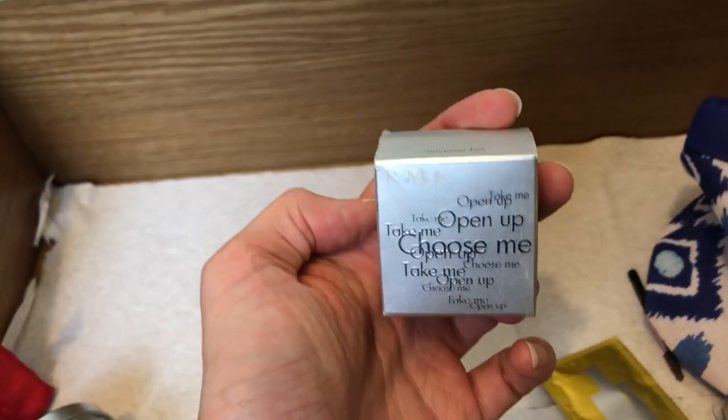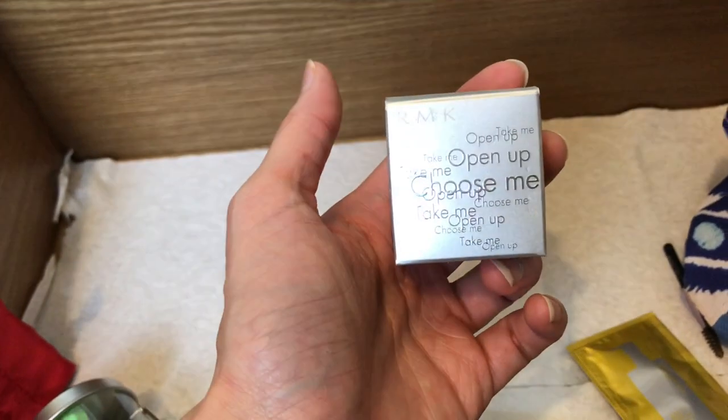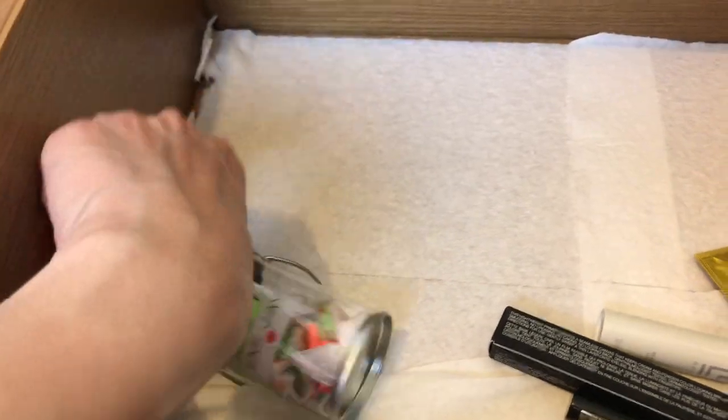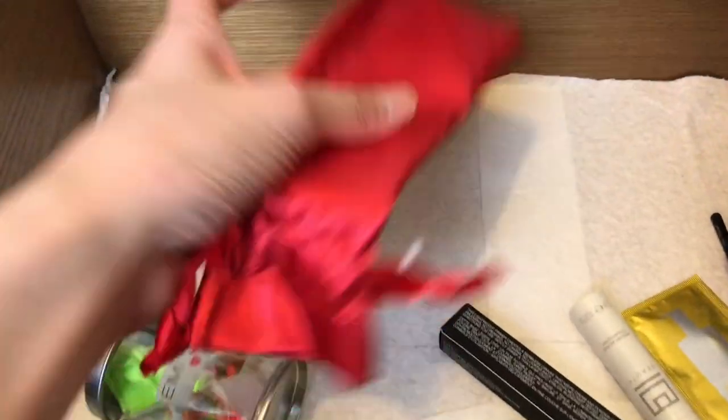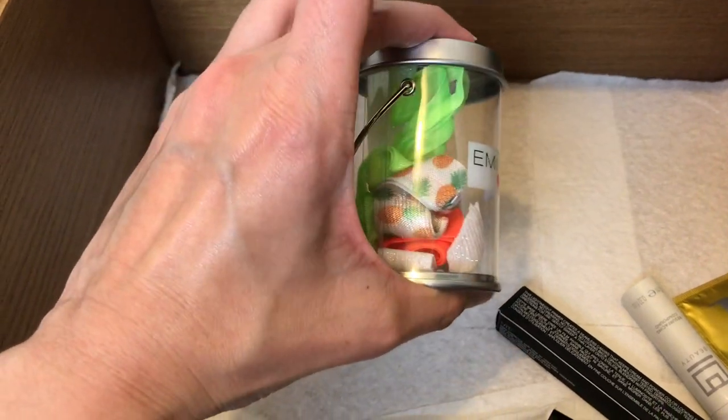This is a box for a sharpener from RMK — I've had this for over 10 years. More VIB Rouge packaging. These are so cute — they're hair ties. Definitely have use for these.